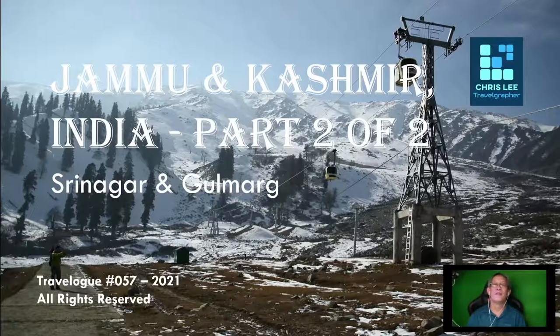A very good evening and good day to all my fellow travelers, photographers and friends around the world. Welcome to Chris Lee Travel Channel. I wish you all in good health. Now in this episode of my travel to Kashmir, India, our tour for today will focus mainly on the places of interest at the outskirt of Srinagar.